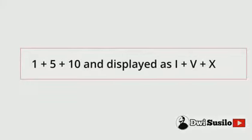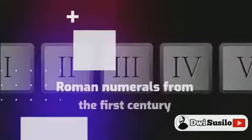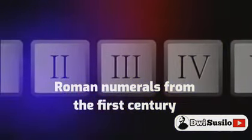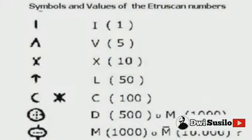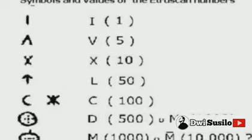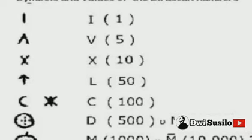Roman numerals from the 1st century. This is expressed as I plus V plus X. The early Roman numbers for 1, 10, and 100 were the same as the Etruscan numerals, but the symbols for 5 and 50 were converted to different symbols.